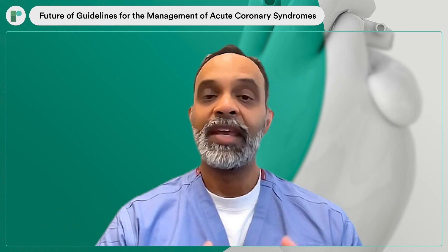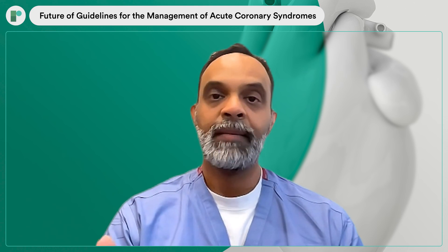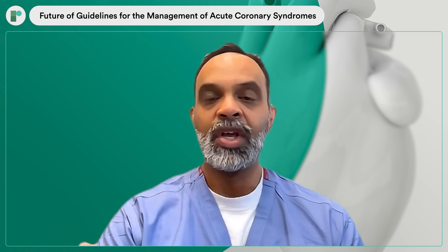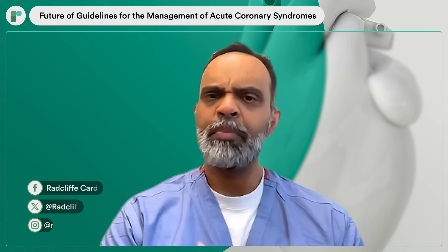The American Heart Association and the American College of Cardiology do have a systematic process by which the evidence is continually surveyed, and updates are made to these guidelines as the body of evidence evolves. I would encourage clinicians, providers, and administrators to read this document and be prepared for the fact that there will be another update, probably in a few years, that will reflect the latest evidence.